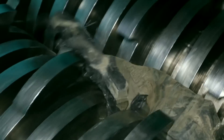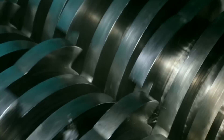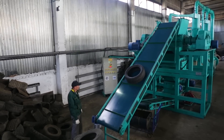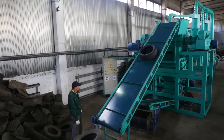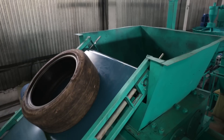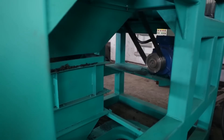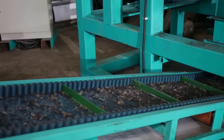We produce ATR production lines for recycling used tires into high-quality rubber crumb. The quality of the crumb conforms to all the approved standards. The production range of ATR lines includes 5 items with the output ranging from 250 to 1500 kg of ready-made rubber crumb per hour.